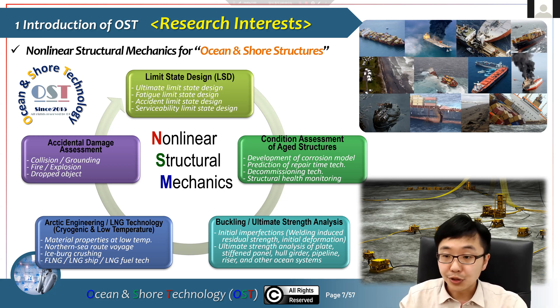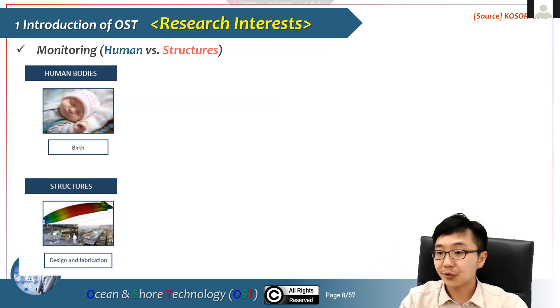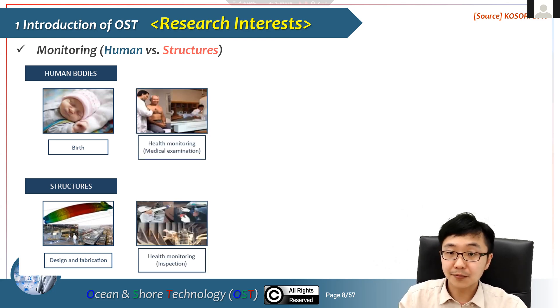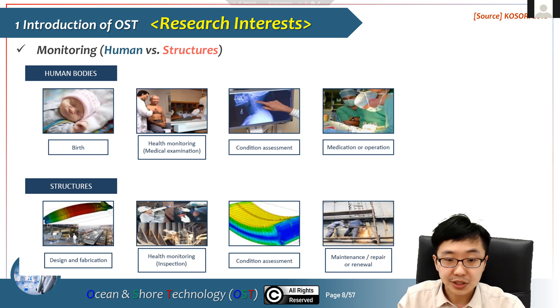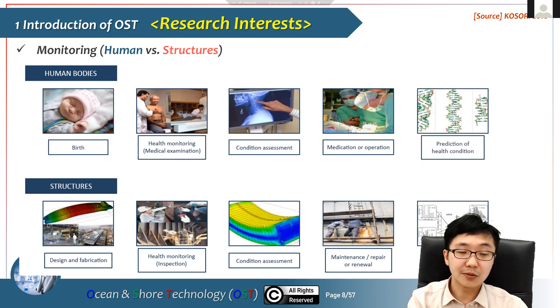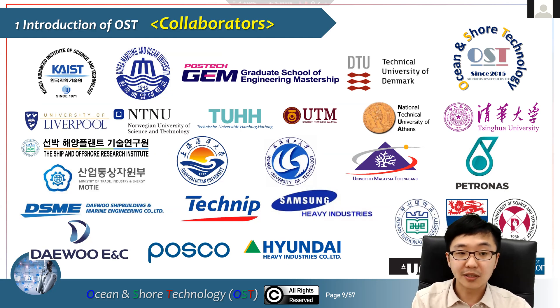Nowadays we also discuss renewable or hydrogen energy, LNG, and accidental damage assessment. All the photos in this slide were captured by Kusori — our structures and the human body are quite similar. When we construct a vessel it's like a newborn baby in as-built condition; as time goes by we need inspection like X-rays, and if something goes wrong we take action: medication, operation, maintenance, and repair. These are our collaborators including Newcastle University, UCL, MPNU, and Tsinghua.